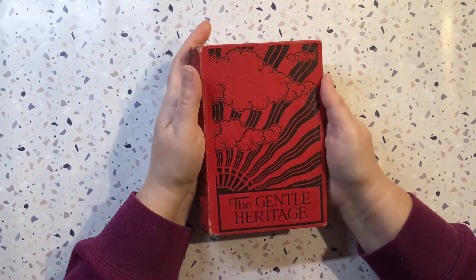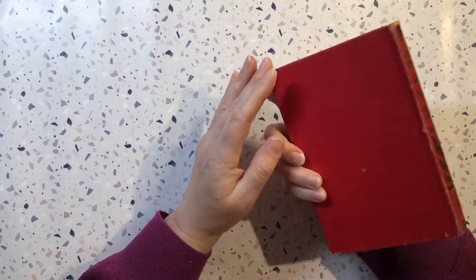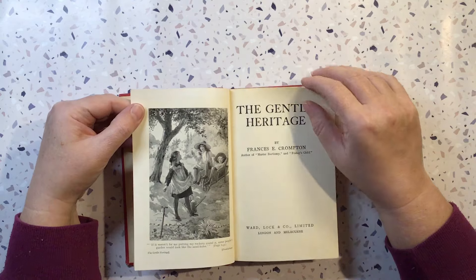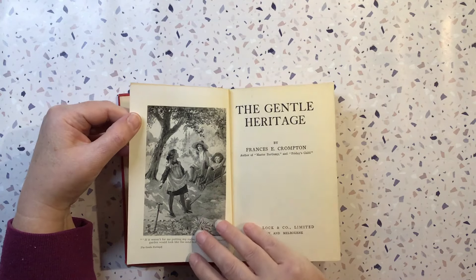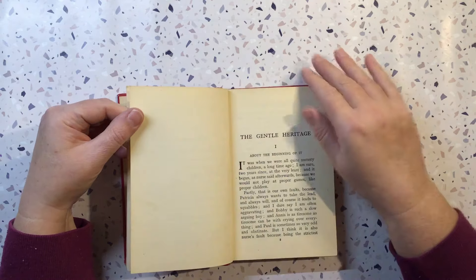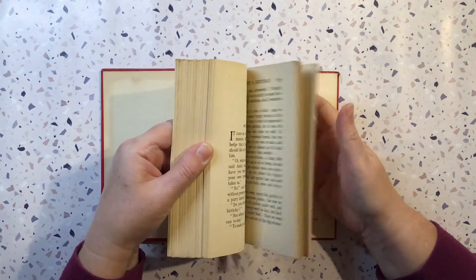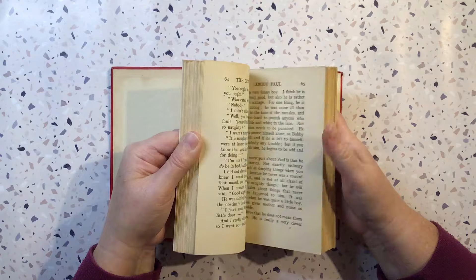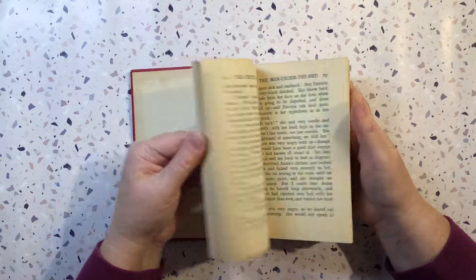Love the cover on this — The Gentle Heritage by Frances E. Crompton. That's a gorgeous picture with the children. I have to look up this one — I don't think it's antique though. Don't know if it has many other pictures in it either, but that start one is very nice. The pages are in great condition — nice and thick.